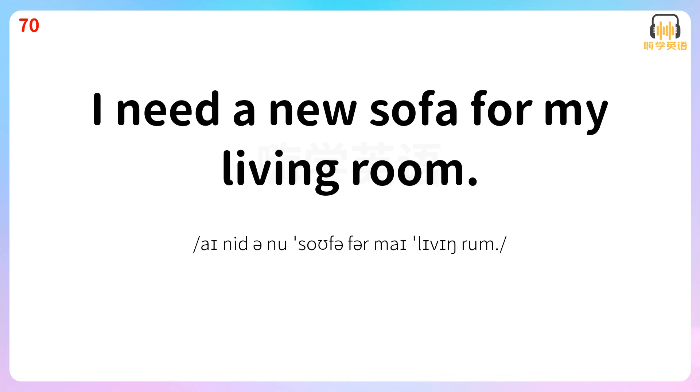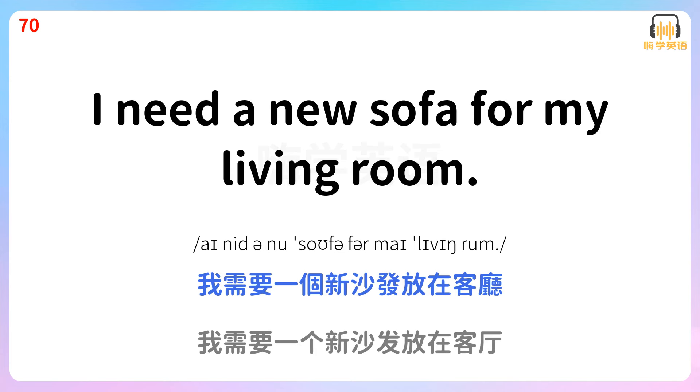I need a new sofa for my living room. 我需要一个新沙发放在客厅。